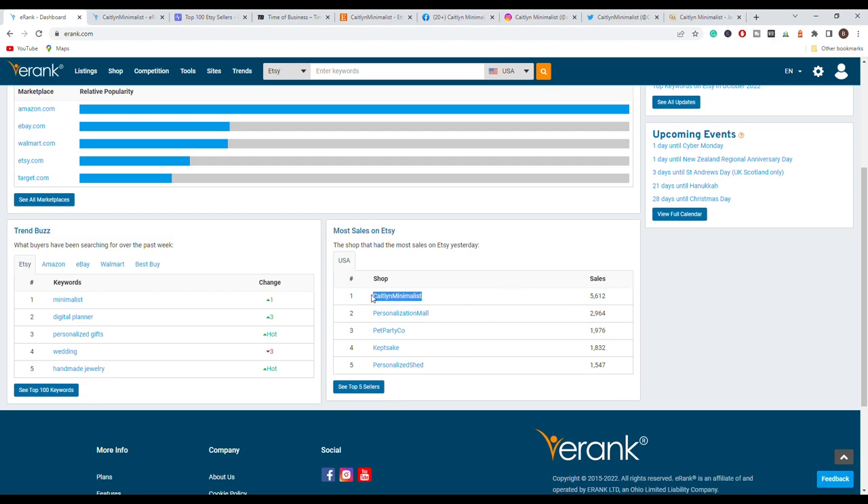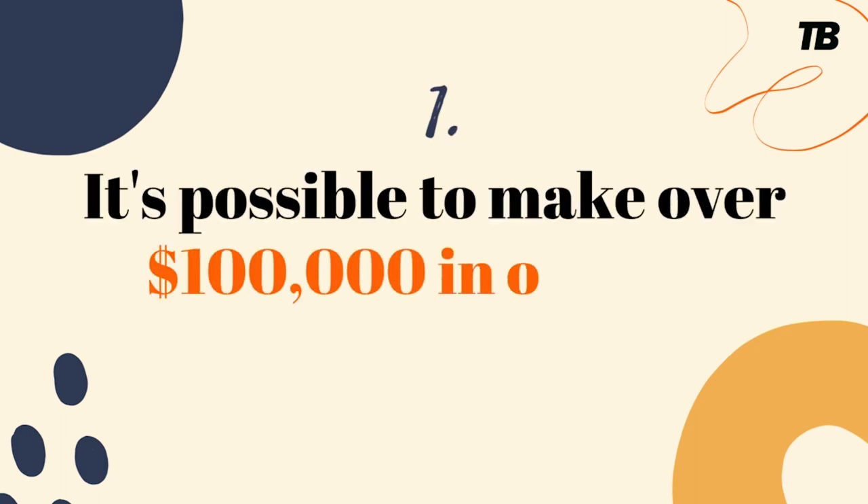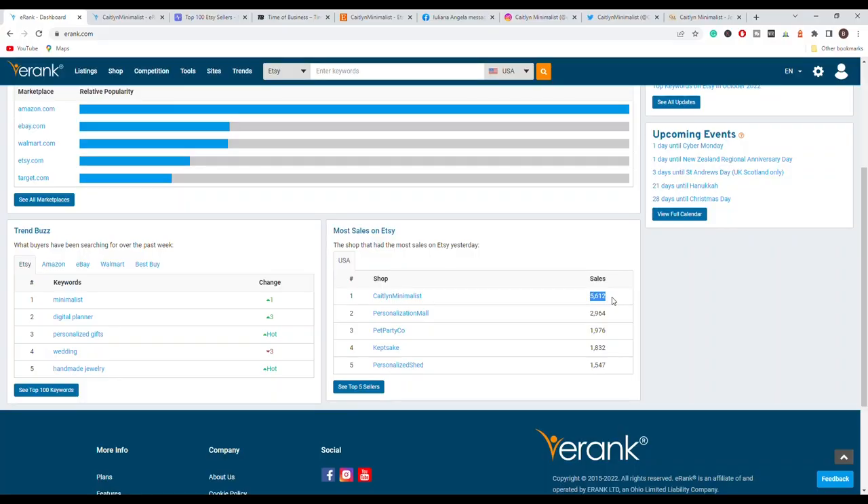This is the store we have to talk about today. If you multiply those 5,612 sales by the average order value of the products they have on their Etsy store, you will see that they made over $100,000 yesterday.